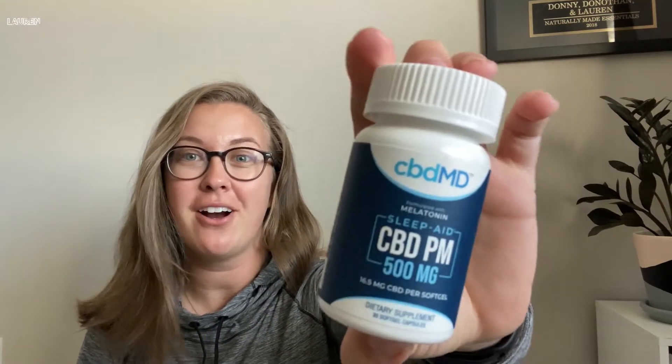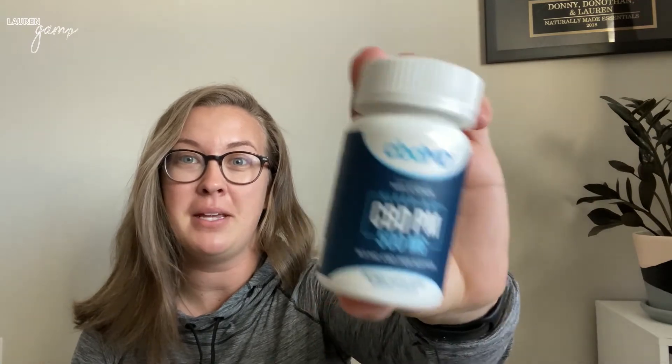My other favorite are the CBD PM capsules. These contain 3 milligrams of melatonin in addition to 17 milligrams of the hemp extract, which includes CBD. I've been taking these whenever I feel like I need a little extra kick to get me to bed. You just take one of them and they're really easy to take.